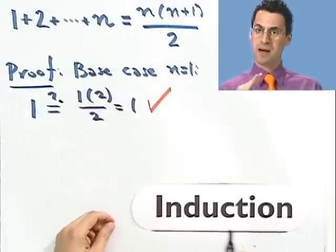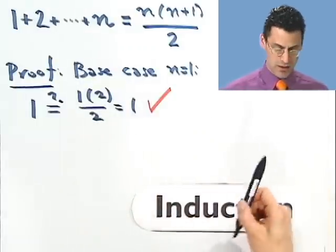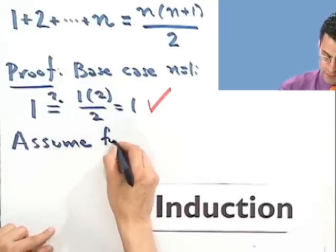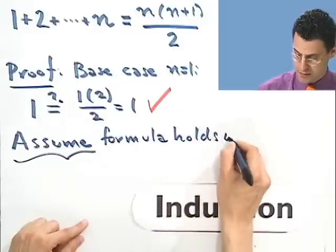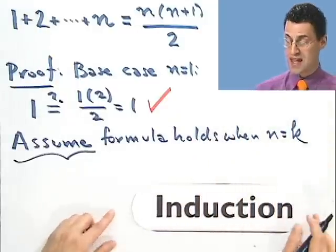So that's pushing the first domino. Now what I've got to do is convince ourselves that if one domino were to fall, that would force the other domino next to it to fall. So what I do is I assume now that the formula is true — that's an assumption. I assume the formula holds when n is some particular value; let me just call it k.